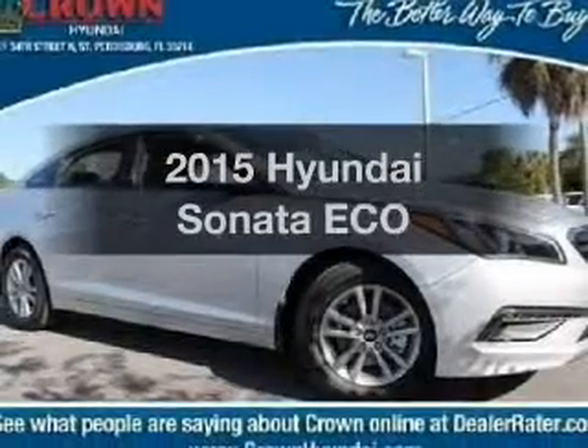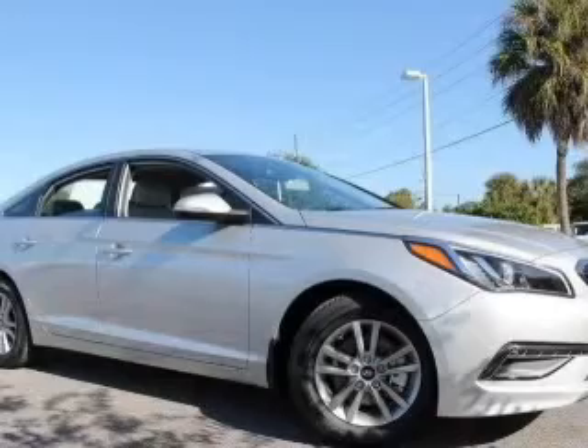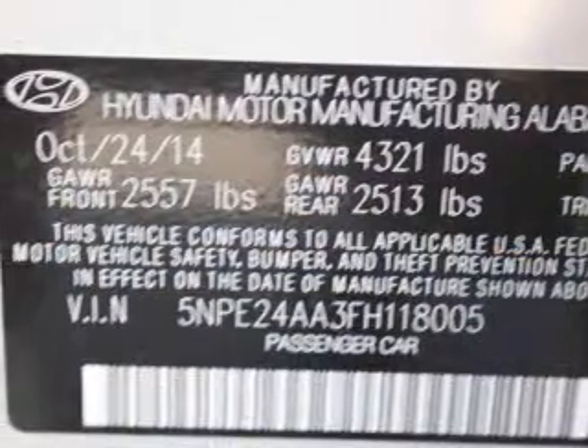If you're looking for an automobile with great attributes, look no further. With an efficient four-cylinder engine, the powertrain includes front wheel drive that responds smoothly to its automatic transmission.